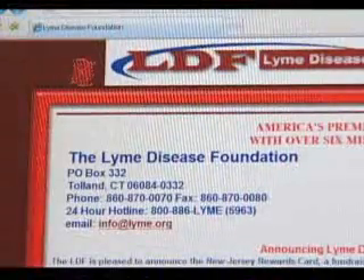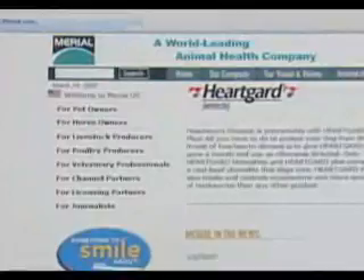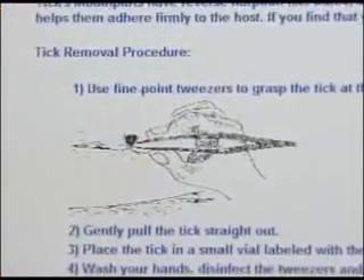The Lyme Disease Foundation, in conjunction with Mary Owl Limited, a leading veterinary pharmaceutical company, has undertaken a major Lyme disease prevention and education campaign.